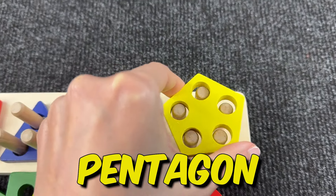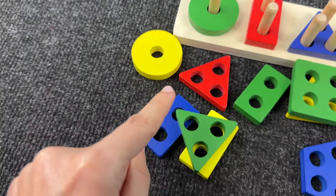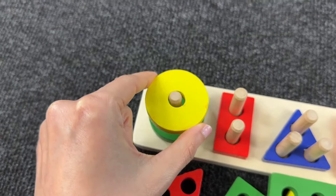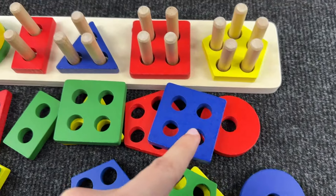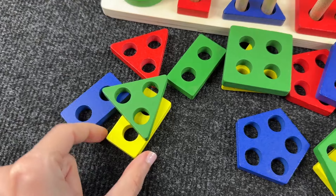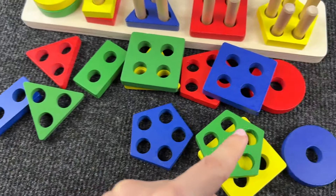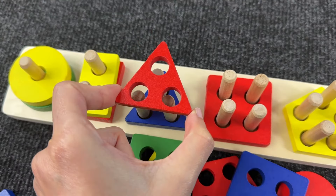Can you help me find a circle? Where is the shape? All right — it's a yellow circle! Next, we need to find a rectangle. Where is the rectangle? Oh nice — it's a yellow rectangle with two holes.